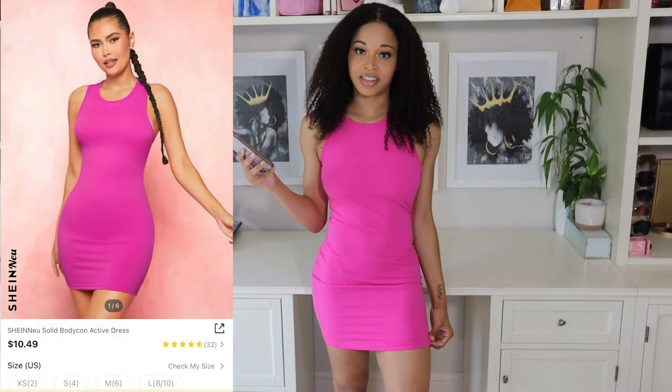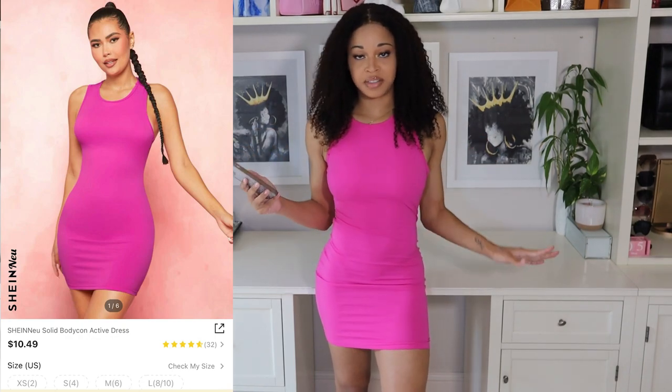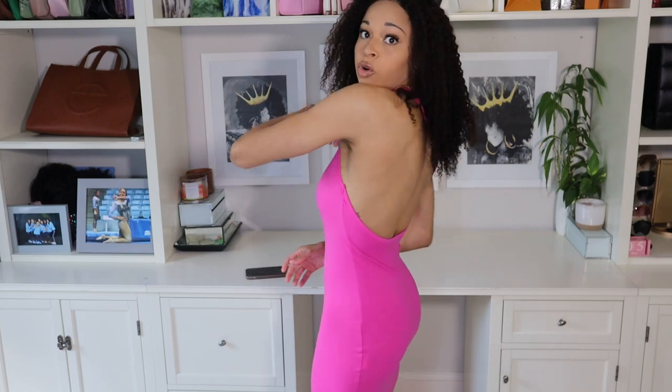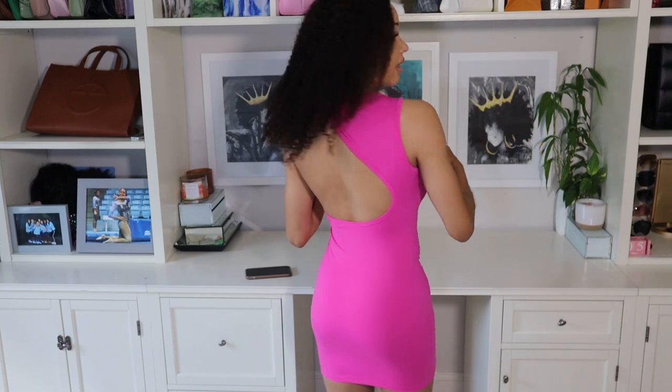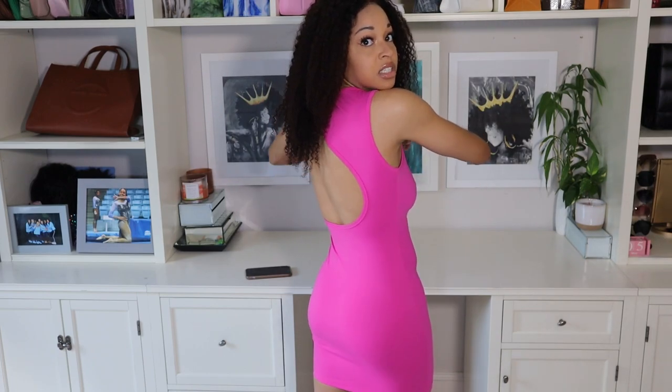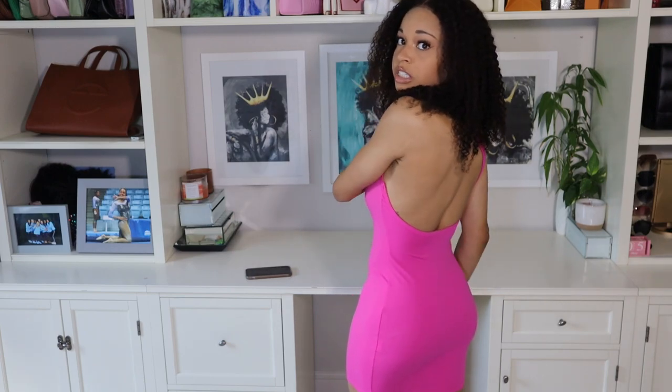Moving on to this next item, I am wearing their Shein New Solid Bodycon Active Dress in a size extra small, and this only comes in this one color. I am a little bit 50/50 on whether I actually like it or not. From the front it looks very basic — just a plain, bright pink bodycon dress. The back is pretty cool though, with a one-sided open cutout that I think is a pretty cool detail.